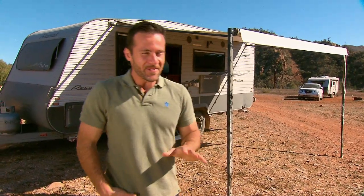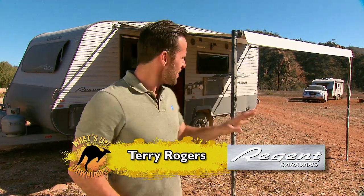Unlike some of us, Regent Caravans love these conditions. They eat the dust, the dirt, and the off-road for breakfast. Behind me here is the brand-new, single-axle, 18-foot-6 Regent Cruiser, which Caravans Australia have put a lot of time, effort, and money into testing.